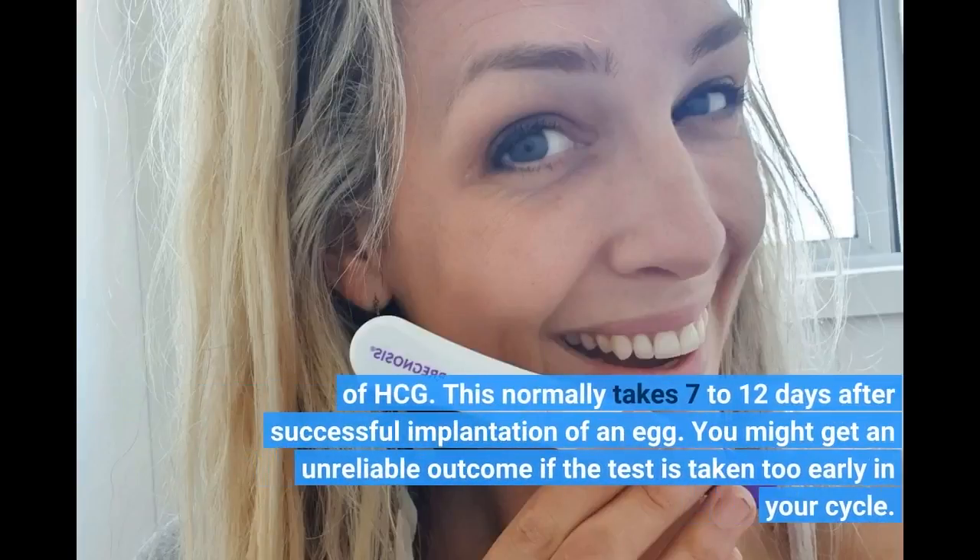Detecting levels of HCG normally takes 7 to 12 days after successful implantation of an egg. You might get an unreliable outcome if the test is taken too early in your cycle.